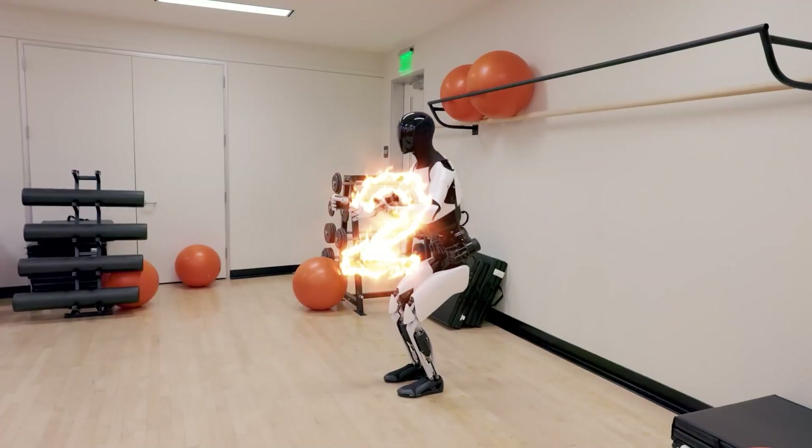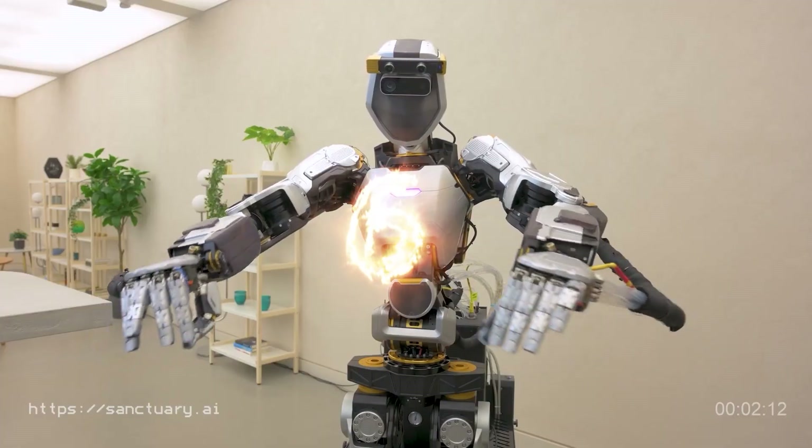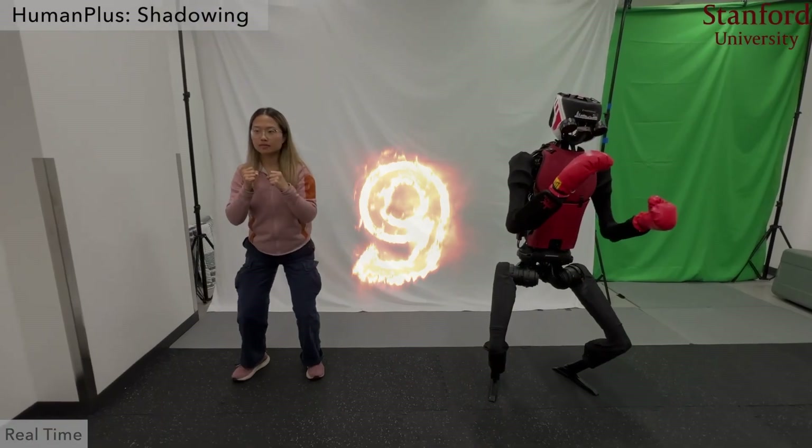Welcome to the future. In 2025, robotics has leapt forward like never before, and today we're revealing the top 10 robots of 2025 that are reshaping the world.